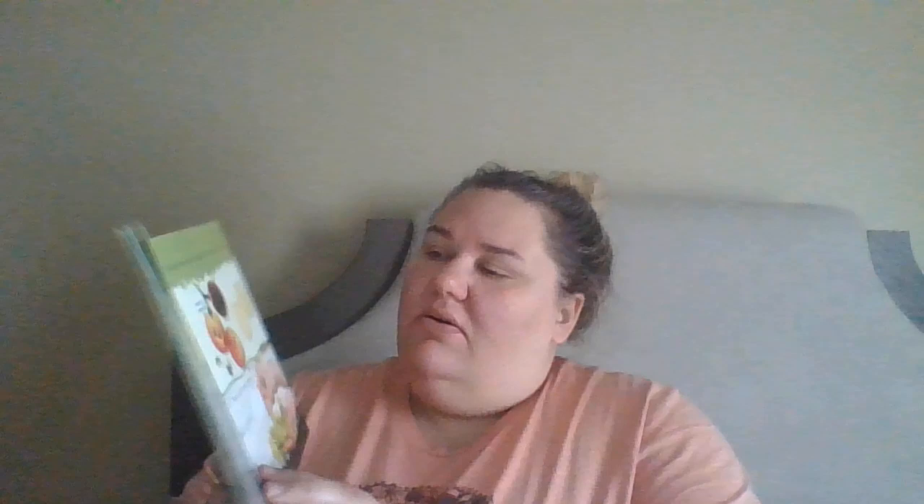Grapes can grow on vines. They can be many different colors. Some grapes have a thin skin, some grapes have a thicker skin. The flesh of a grape is firm and juicy. Only some kinds of grapes have seeds in them. Friends, what kind of grapes have you eaten? Have you tried some with seeds? Some purple ones? Some green ones? Which ones are your favorite?